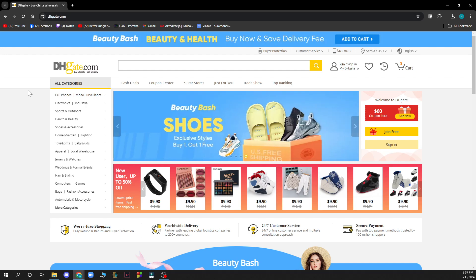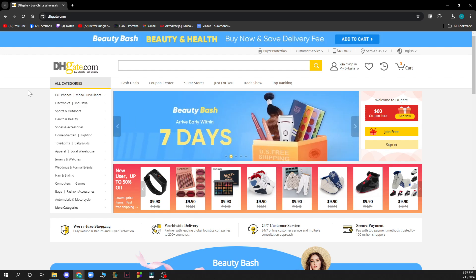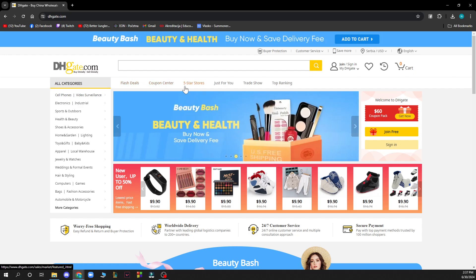You'll be greeted by a website looking like this. There's a lot going on here — this is a website where you can go and shop. We have the search bar, flash deals, coupon center, five star stores, just for you, trade show, top ranking, and in the top right corner you have your cart, recently viewed items, and favorites.